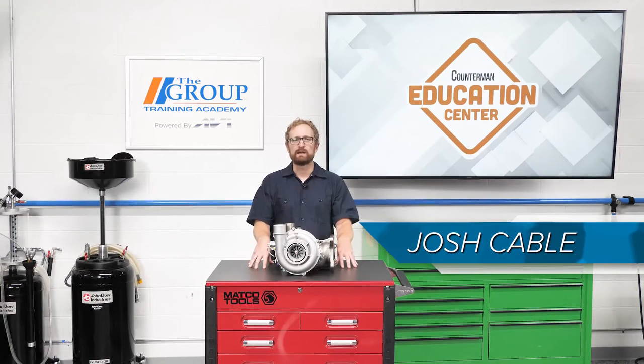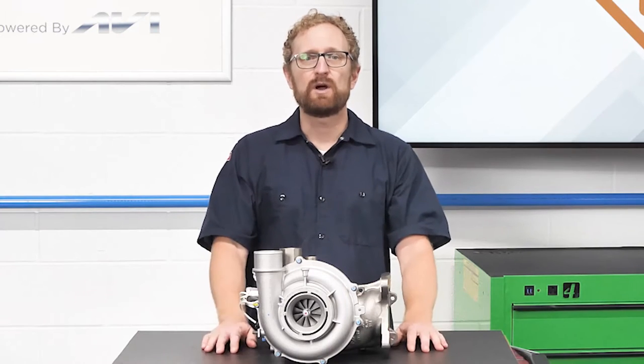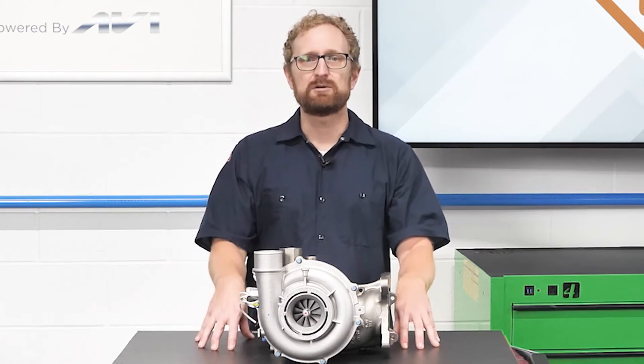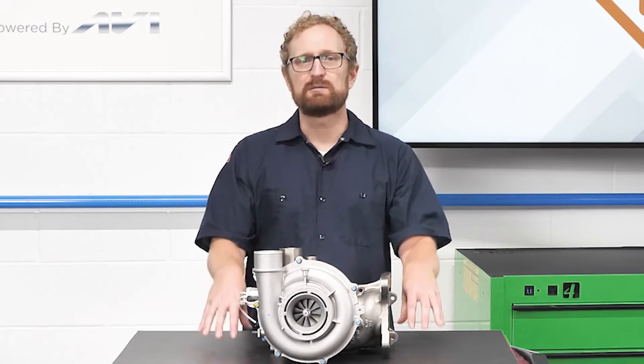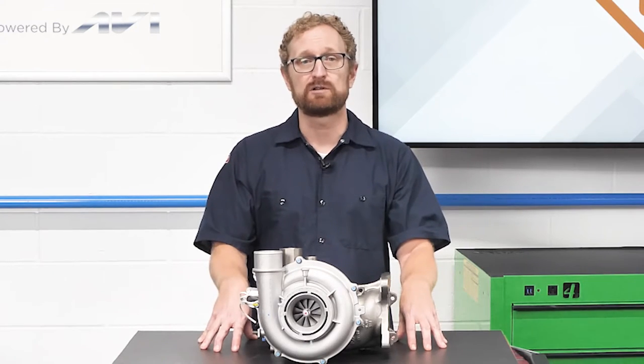Turbochargers are back in a big way. After falling out of favor in the 1990s due to reliability issues and their tendency to deliver power in one big lump — a phenomenon known as turbo lag — the percentage of light vehicles equipped with turbochargers is on the rise. Improvements in the design and materials of turbos, better engine management technology, and advancements in more turbo-friendly oil formulations have led to a renaissance for the once downtrodden turbo.